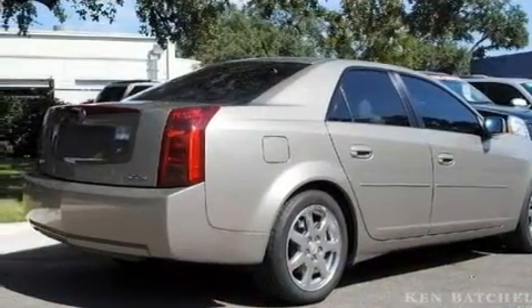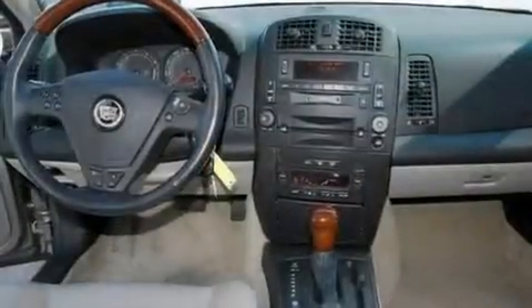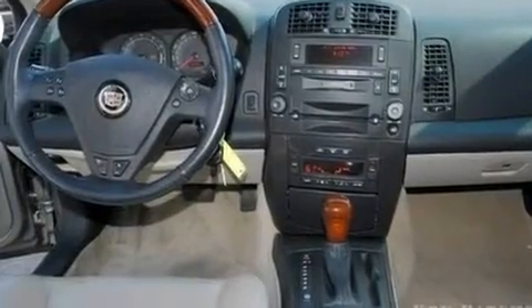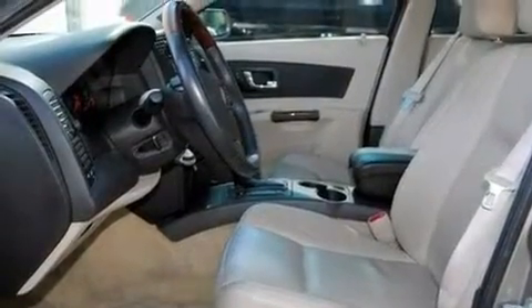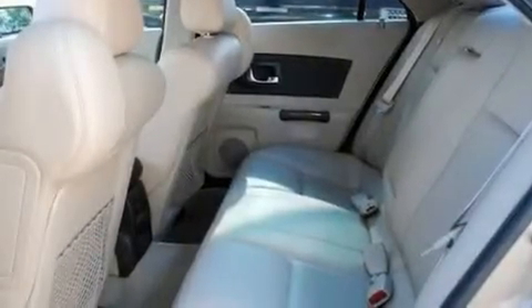Its top features and packages include a memory package, cruise control, a keyless entry system, a CD player, leather seats, fog lamps, a traction control system, OnStar, an anti-lock braking system, and this vehicle has fewer than 57,000 miles on the odometer.